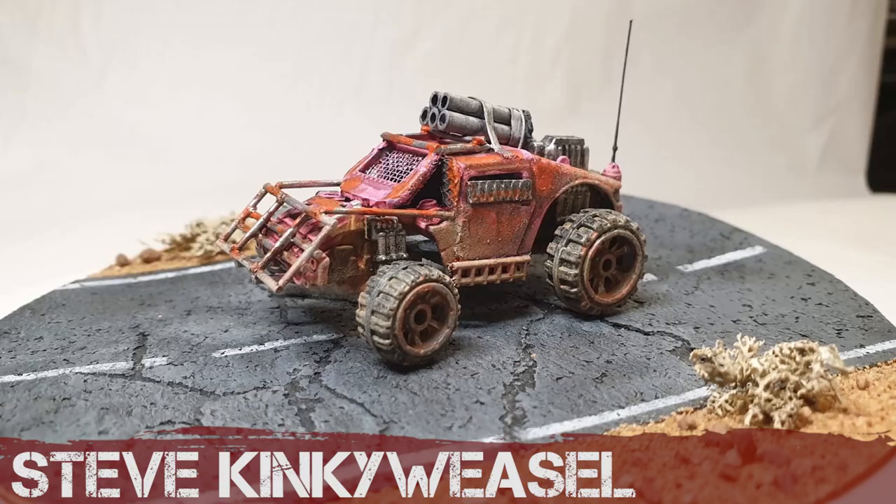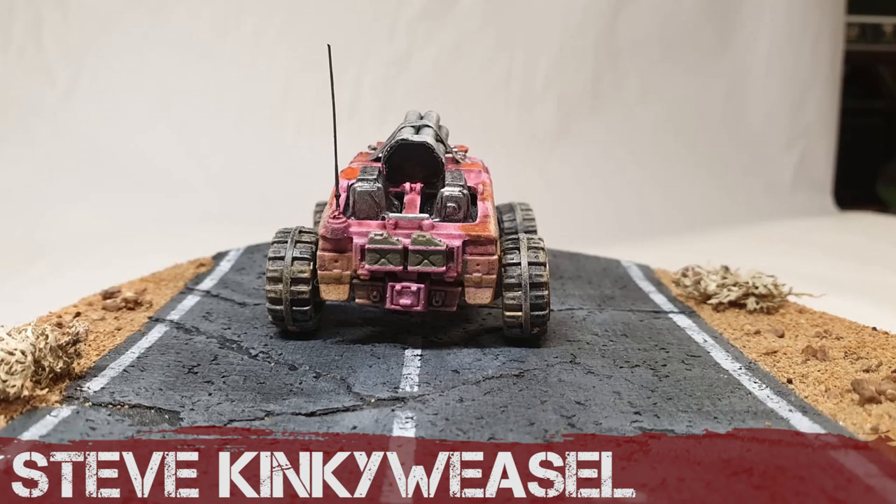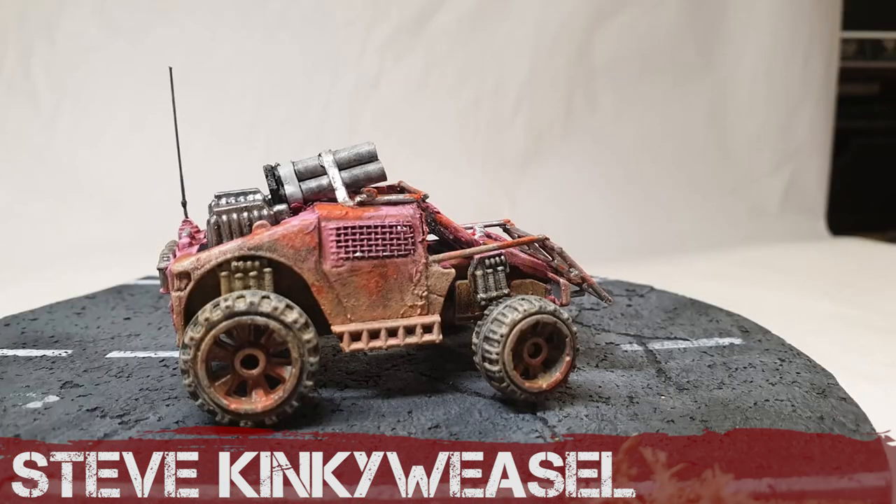Steve Kinky Weasel — what a name! Another interesting buggy, slightly armoured. It feels like it's got this combine harvester-like shielding on the front, and this front ram. Very different, very original. I like it Steve — I like the paint job, I like the weathering. Congratulations.